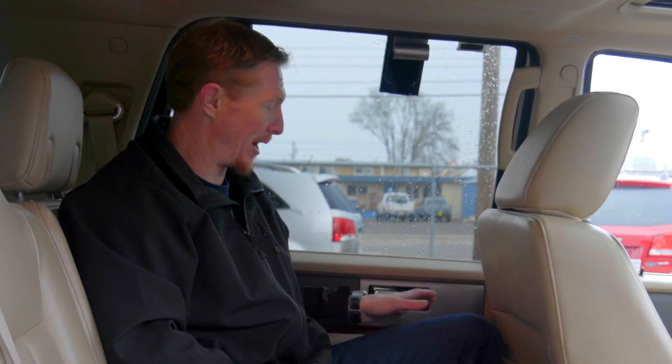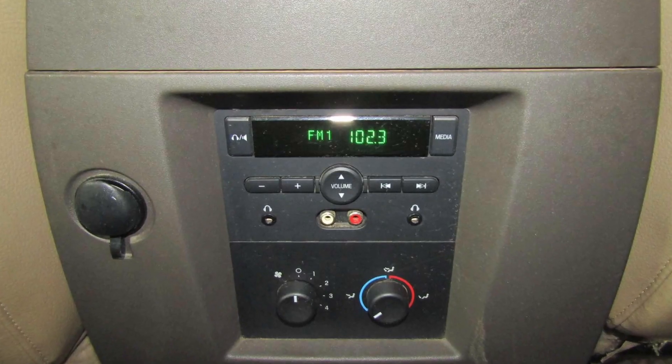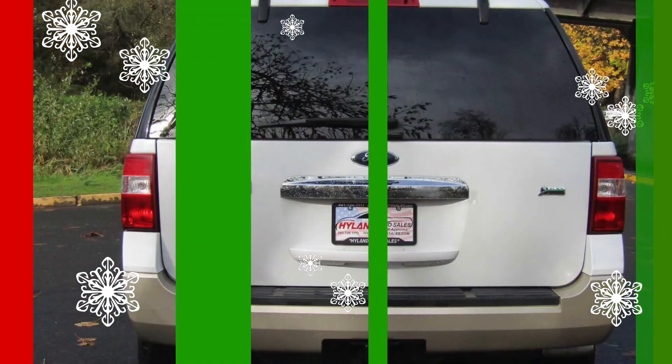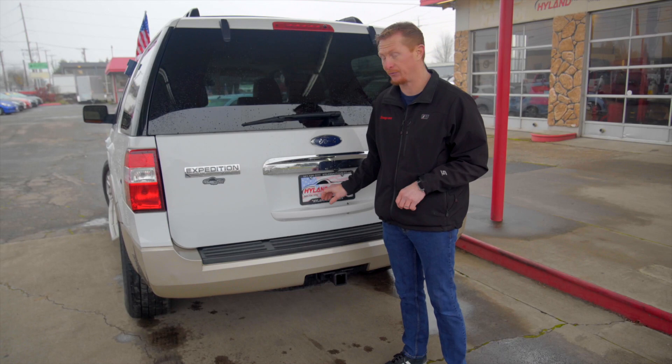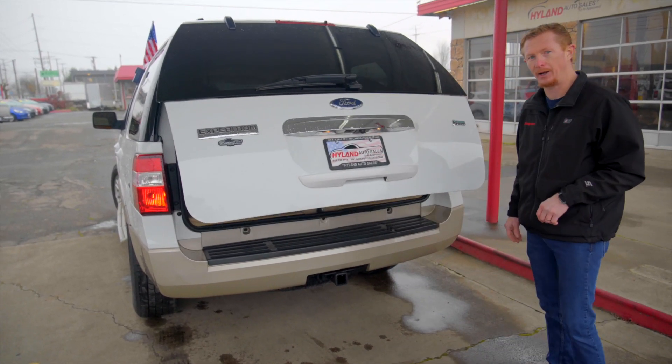The spacious middle row of this Expedition also has power windows, heating and cooling controls, and separate audio controls, so you don't have to listen to what they're listening to. Out back, we've got a tow hitch and one of my favorite features, a power lift gate. Just the touch of a button, get out of the way, and up she goes.